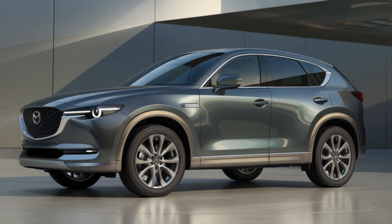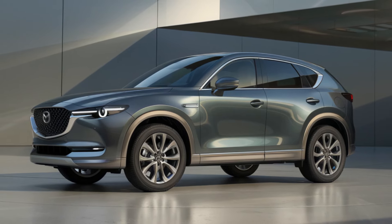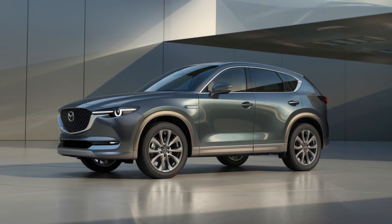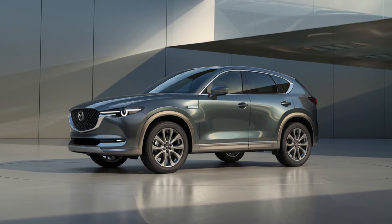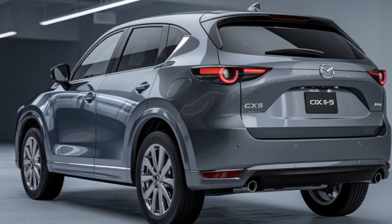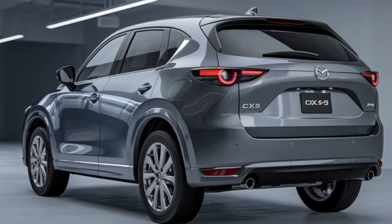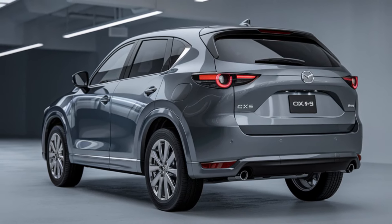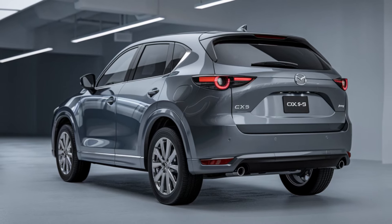Inside, the 2025 Mazda CX-5 hybrid is all about comfort and cutting-edge technology. According to Mazda, the cabin will feature high-quality materials such as Nappa leather seating, real wood accents, and a panoramic sunroof for an open, airy feel. Mazda's updated infotainment system will take center stage, offering a 10.25-inch touchscreen display with Apple CarPlay, Android Auto, and a newly designed user interface for a more seamless experience.